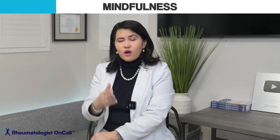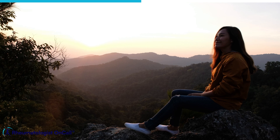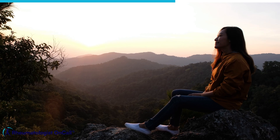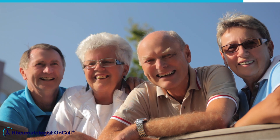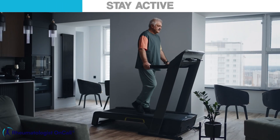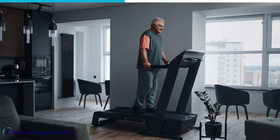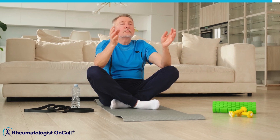Step 3: Practice mindfulness and write in a gratitude journal, because every day we have in this life is a gift we should appreciate. Smile, laugh, and enjoy your friends and family. Step 4: Stay active — walk and exercise. That will help you improve fatigue, reduce inflammation, and reduce your stress level.